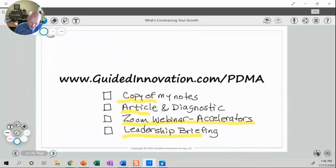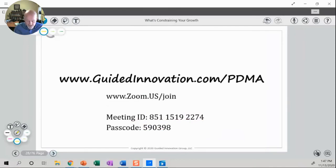We're at the end here. If you want any more information on this, I'm happy to send a clean set of my notes, a couple of articles on this, or diagnostics. I also do what I call a leadership briefing, and if you'd be interested in a webinar where I went into more detail, just let me know. You can go to guidedinnovation.com/PDMA and you'll get a link to my contact page — just say you want a copy of my notes and I will email them to you.